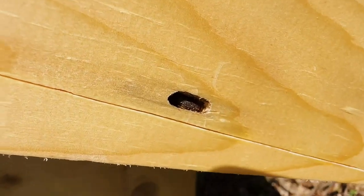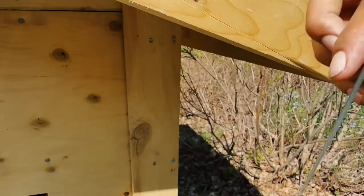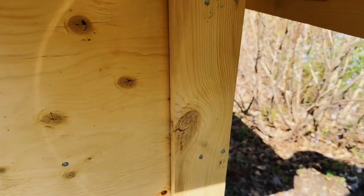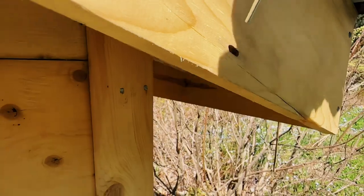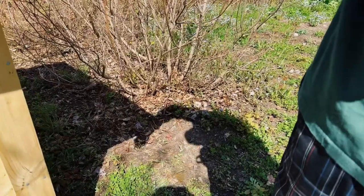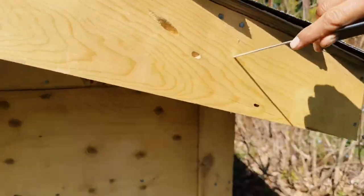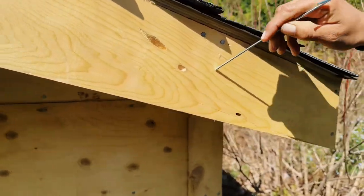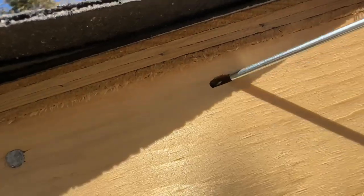Successfully did it. So now, that's the egg — can you see it? Yeah. There it goes. So they do this because it's fresh wood — they love the smell of fresh wood. So that means we need to seal it. Oh look, there's another one right here. Is there an egg in there? Yeah. Look at that. There you go.